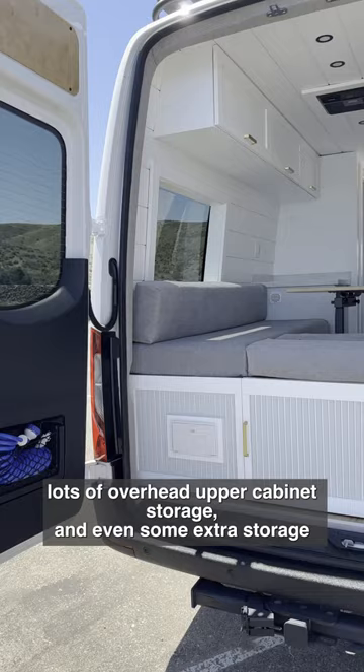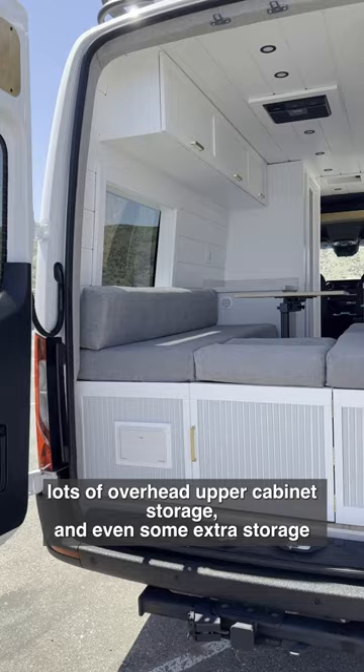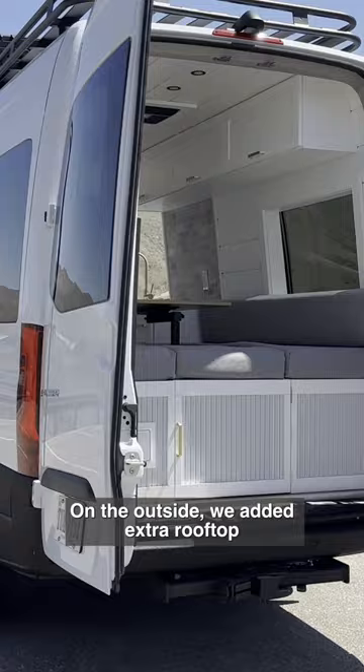There's lots of overhead upper cabinet storage and even some extra storage at the rear of the van. On the outside, we added extra rooftop storage, a luminous roof rack, a side ladder, lots of exterior windows, and a bike rack.